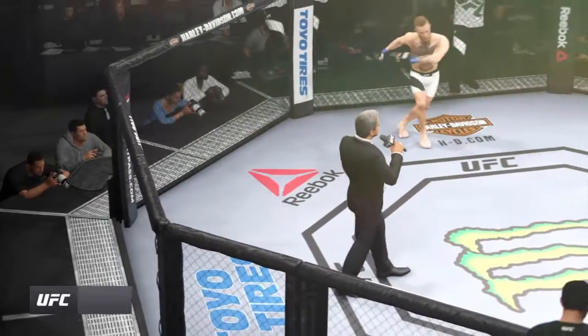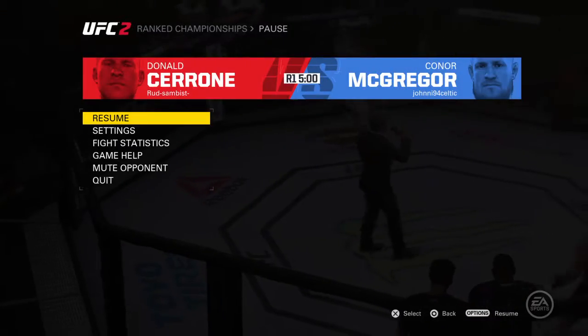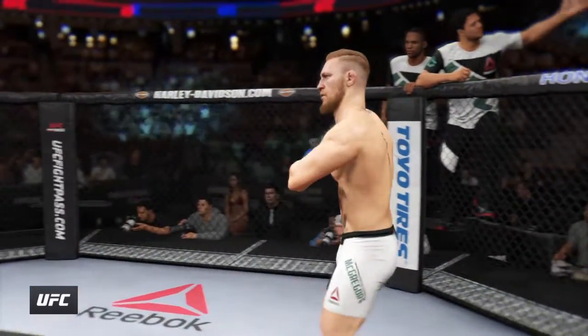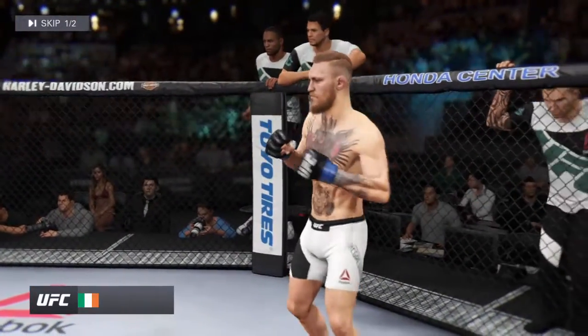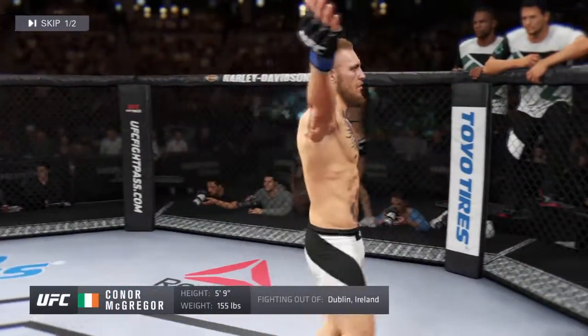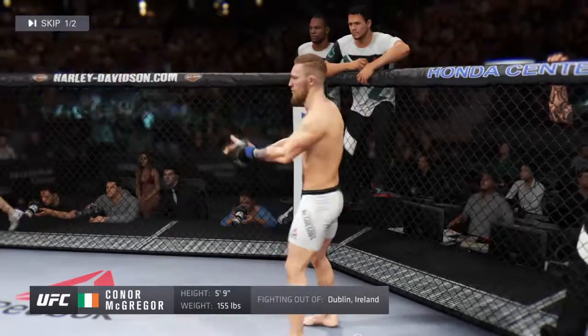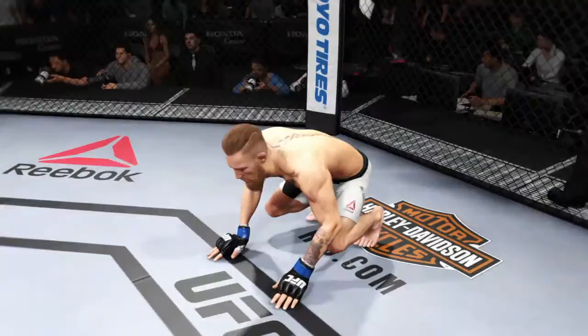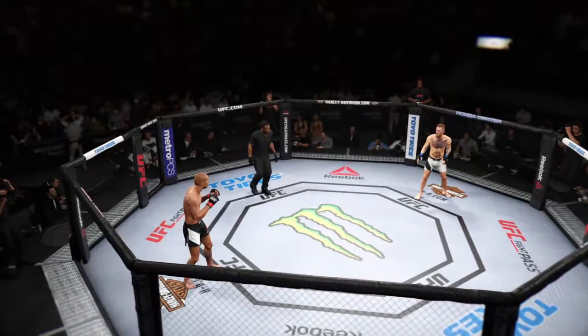Ladies and gentlemen, this fight is three rounds in the UFC Lightweight division. A mixed martial artist with a professional record of 20 wins, three losses. He stands five feet nine inches tall, weighing in at 155 pounds. Donald Cerrone.